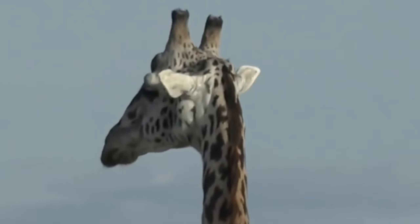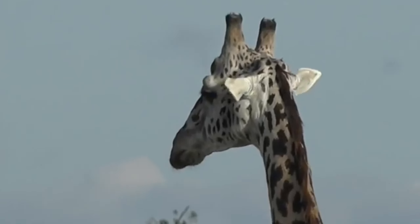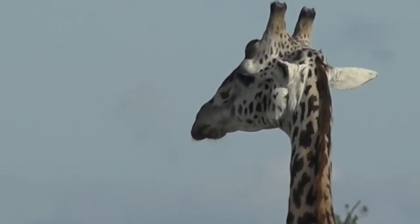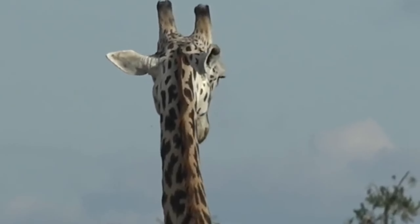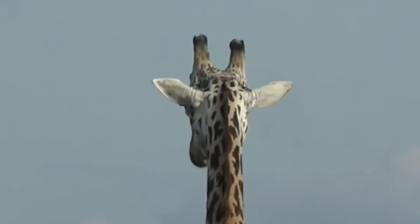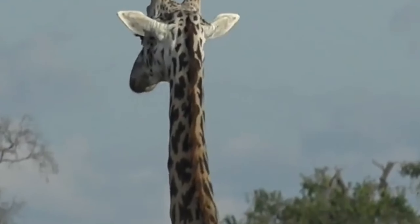He's got a slightly wonky ossicone but his face is really very pretty. Off he goes - thank you mister, he's been so obliging. He really has, he's been sitting here waiting for us.